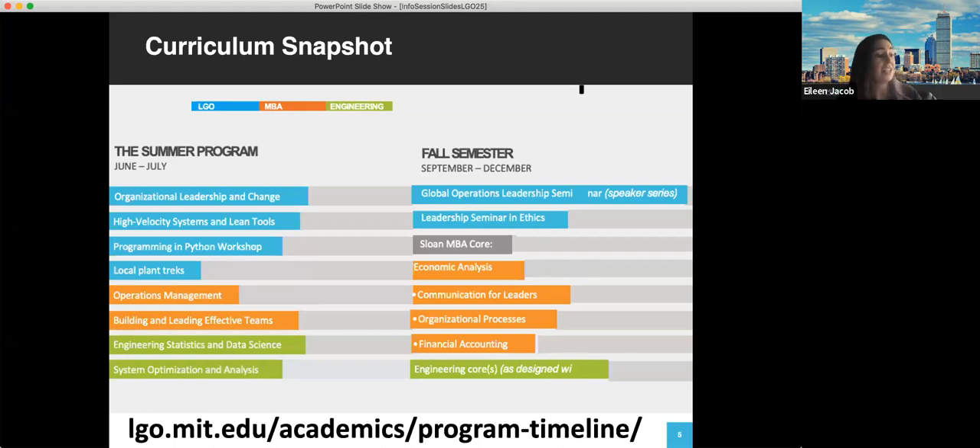There's a lot of different resources online about the action learning opportunities. LGOs take one product design course, which is often working with a startup or a different company on a new product — usually focused on a manufacturing project, architecture, something that needs prototyping or simulation. As a Sloan student, you also have the ability to take action learning labs to gain more hands-on experience. It usually starts in a lecture setting, then working remotely and on site with different host organizations to solve real business challenges. Some popular ones for LGOs include the analytics lab and the global entrepreneurship lab.